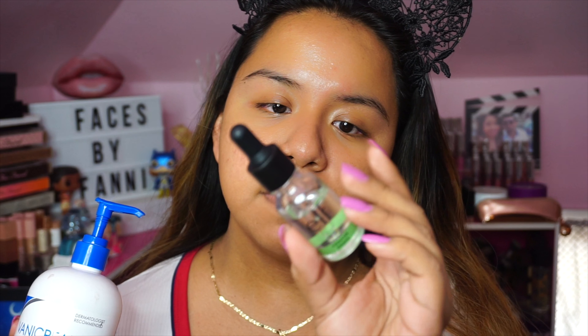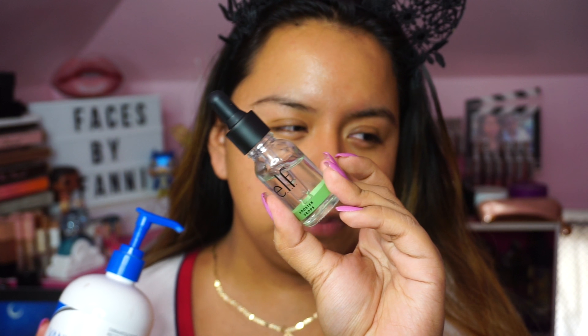Hey guys, so today I really wanted to share my updated foundation everyday makeup routine. I figured I'd start off with the very essentials, which also includes skincare. I've really been enjoying the Vani Cream — it's good for my skin, it's been clearing up really nicely. I've also been mixing in the Booster Drops from e.l.f. — I believe these are the clarifying ones and they've been really good for me.